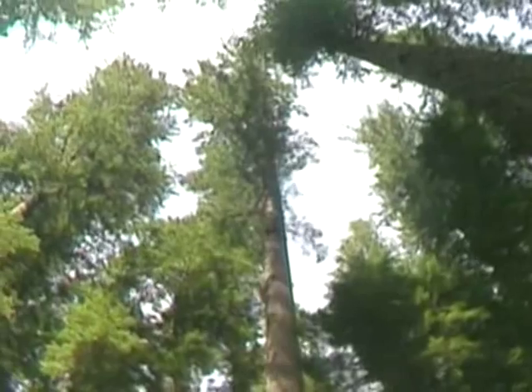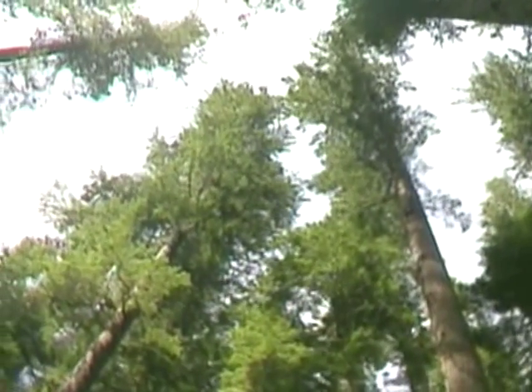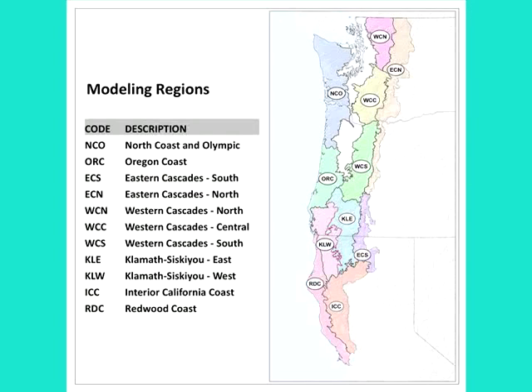Spotted Owl habitat generally consists of large trees with a lot of canopy closure, prey to eat, and nesting structure. But there's a lot of differences across the range. In fact, through this analysis, we found 11 separate regions where Spotted Owl habitat needs varied from one to the next. As an example, in the southern portion of the range, Spotted Owls are looking for cool areas to get out of the sun in the summertime, whereas in the northern portion of the range, they're looking for warmer areas to get out of the cold in the spring.